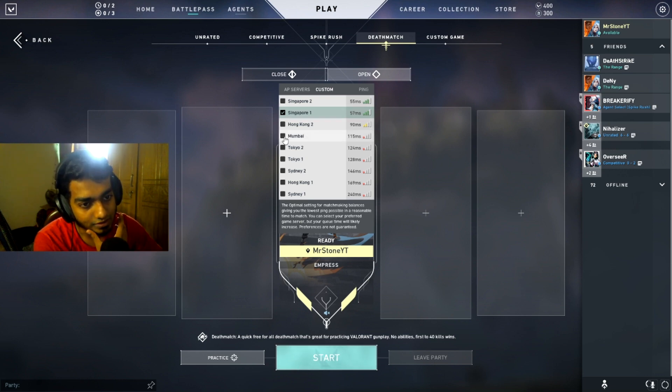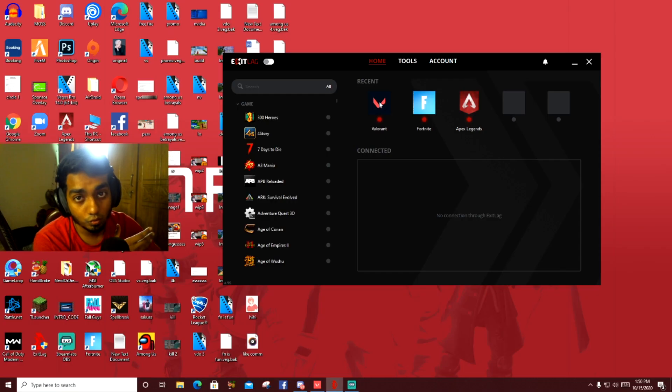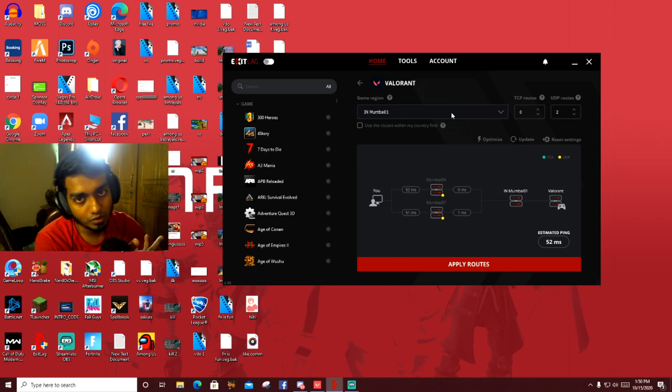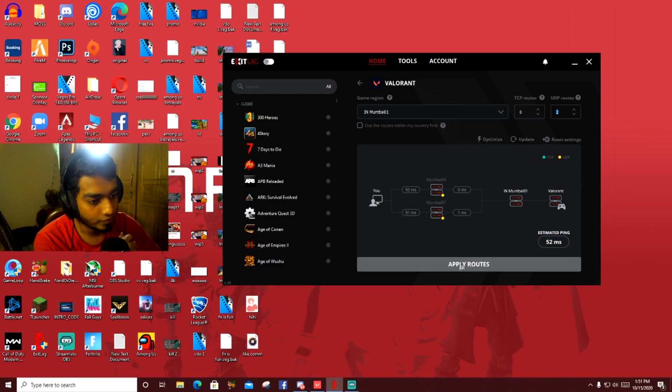What we're gonna do is select the Mumbai server and come to ExitLag. We want to play on the Mumbai server, so we have to select Valorant, then select Mumbai 1. You can choose either Mumbai 1 or Mumbai 2 — that doesn't matter a lot, you just have to find out which has the lowest ping for you. The TCP route will be zero and the UDP routes will be two.